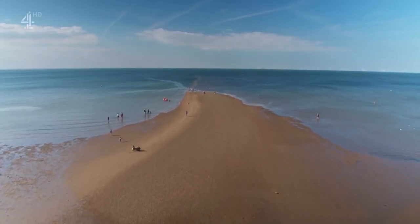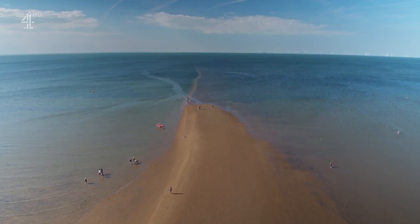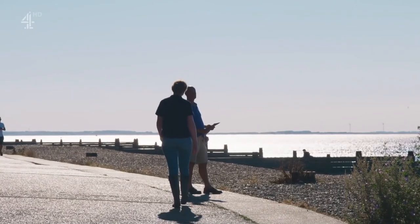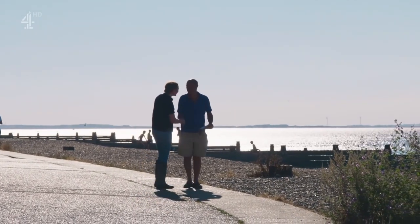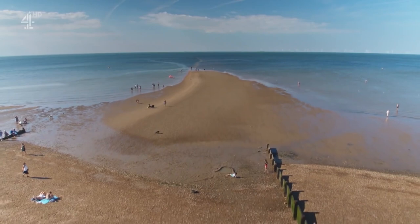One of the industries Whitstable was once famous for was the manufacture of copperas. I'm meeting Tim Allen, who excavated the landward end of the Street in the 1990s. He came to realize how important copperas was to the people and economy of this area. Its principal use was as a dye fixative, but it also made ink, had medicinal uses, and from it you could produce sulfur — and from sulfur, gunpowder. A massively versatile product, and very valuable — an ounce of copperas was reportedly worth more than an ounce of gold.